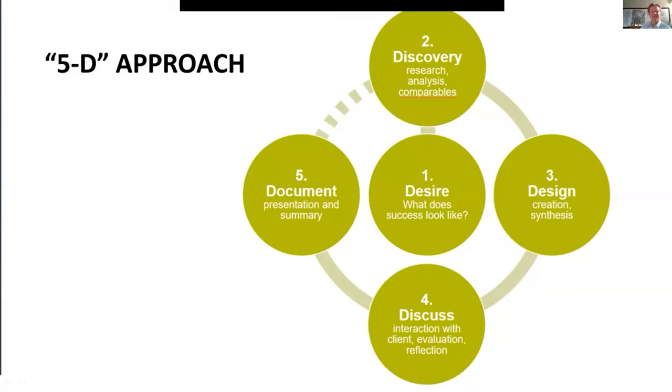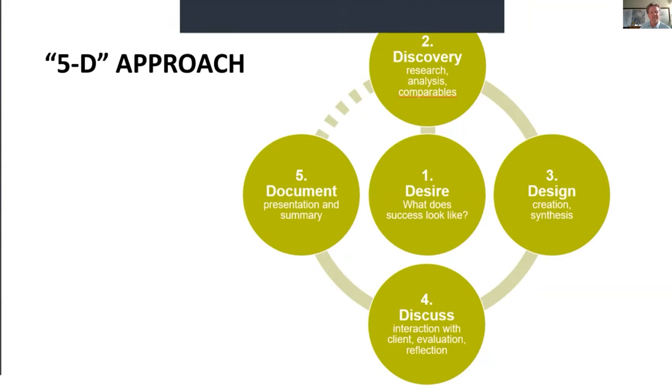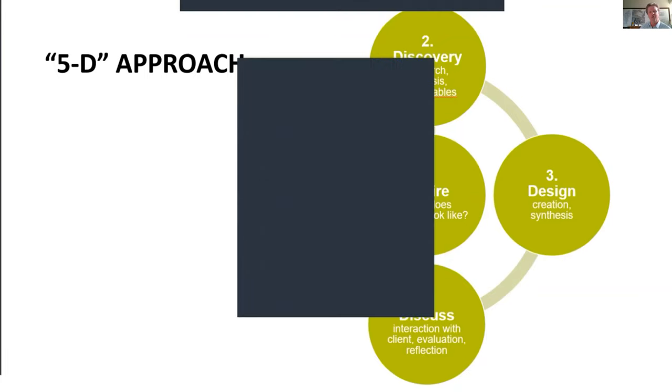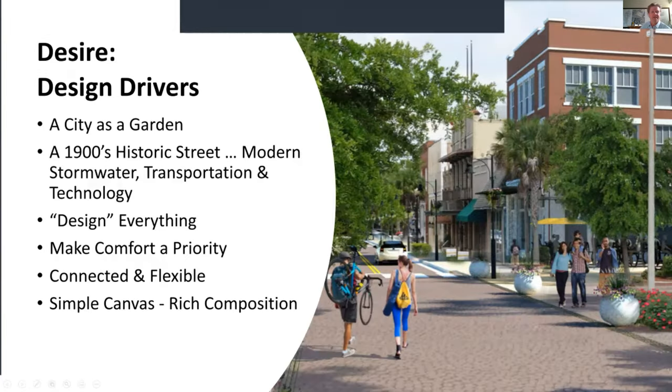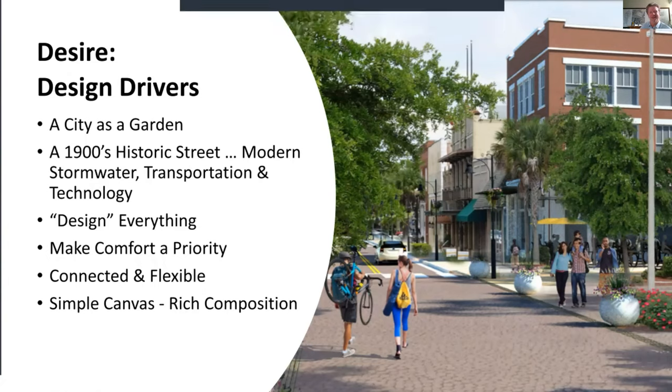From our design approach, we started with desire — what does success look like? Lake Wales Connected really lays out what success looks like for the Park Avenue redevelopment. The next phase is discovery: research, analysis, and comparables. We don't want to start design until we've done those things. We've now gone through a lot of that, started the design, and today is really about the discussion. After this we go into the documentation phase — putting together construction documents — then implementation.